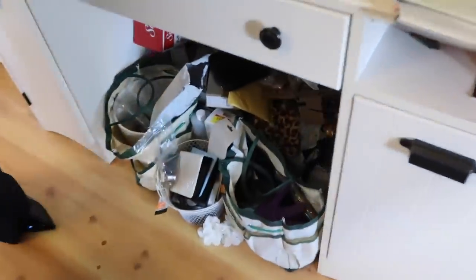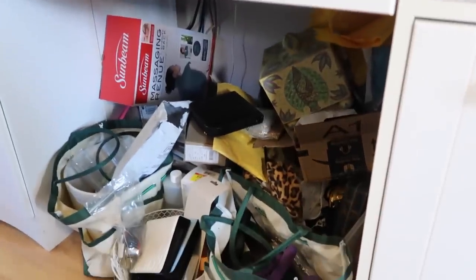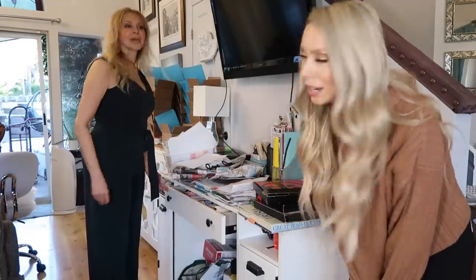These are my arts and crafts and sewing. This looks very easily accessible. This is my organized clutter. All right, I've seen enough. I know what we need to do here.